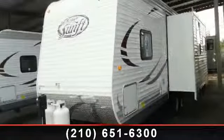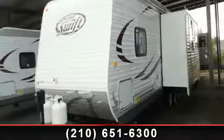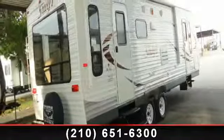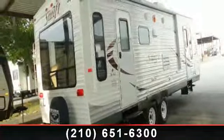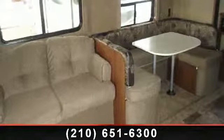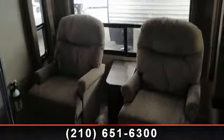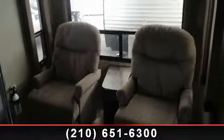Travel in style with this 2014 Jayco J-Flight 265 RLS. Whether you are planning on vacationing, adventuring, or just relaxing, this travel trailer does it all. This unit is perfect for those looking to maximize fuel efficiency but maintain all of the conveniences of a well-appointed, feature-packed RV.